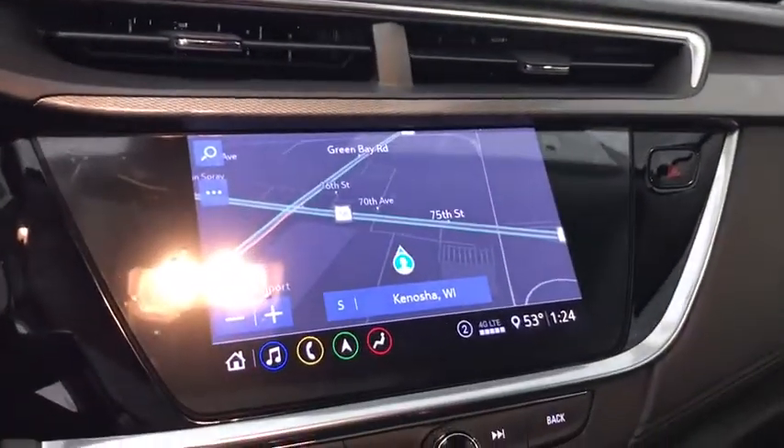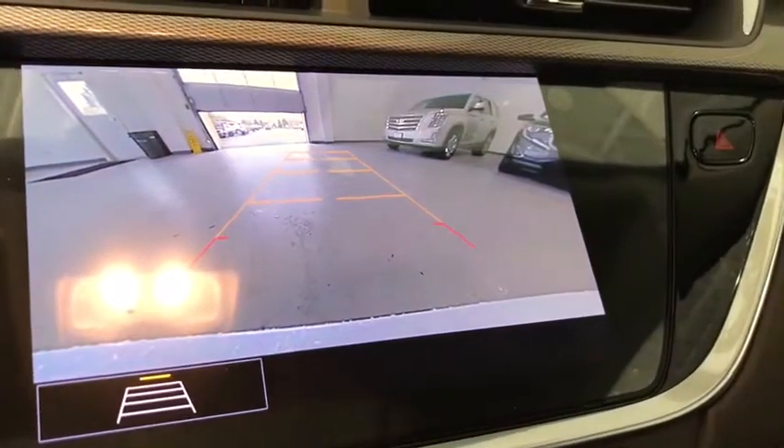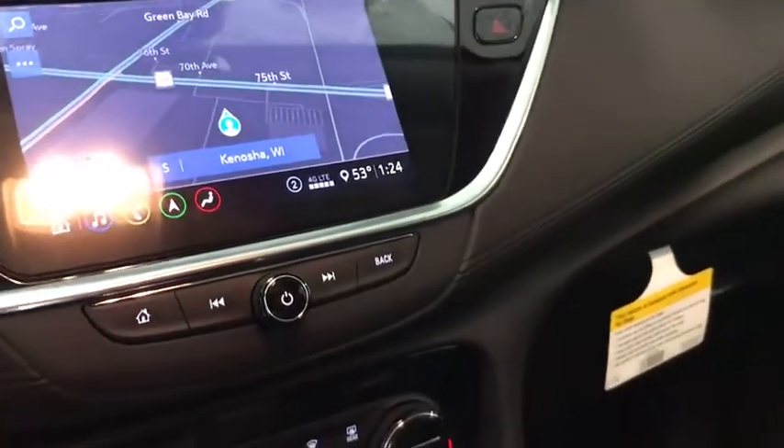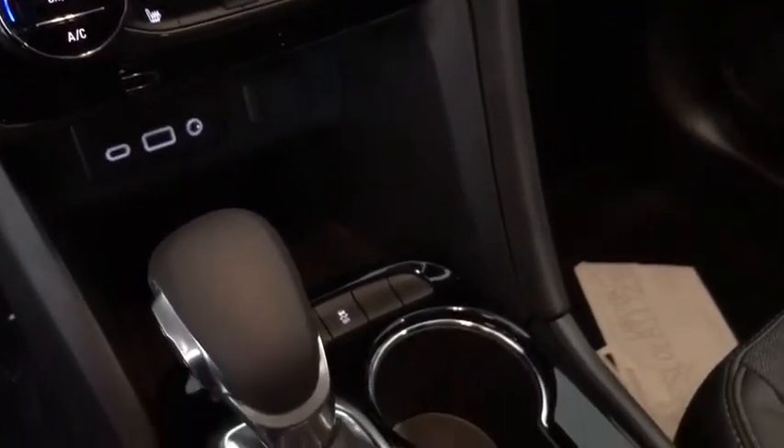Security system, electronic stability control, rear window defroster, power windows, fog lights, brake assist, panic alarm, tachometer, remote keyless entry, front bucket seats, front reading lamps.